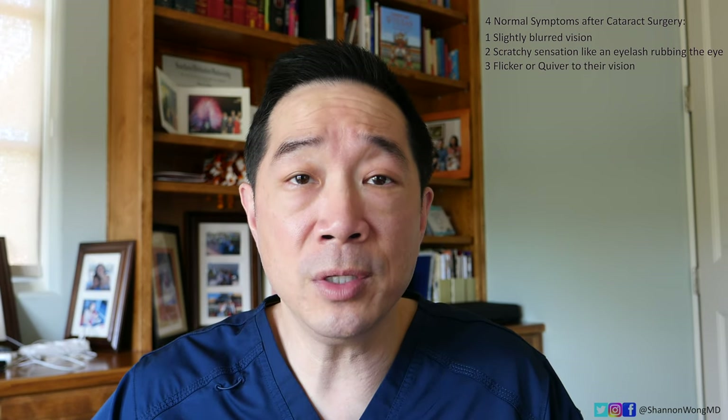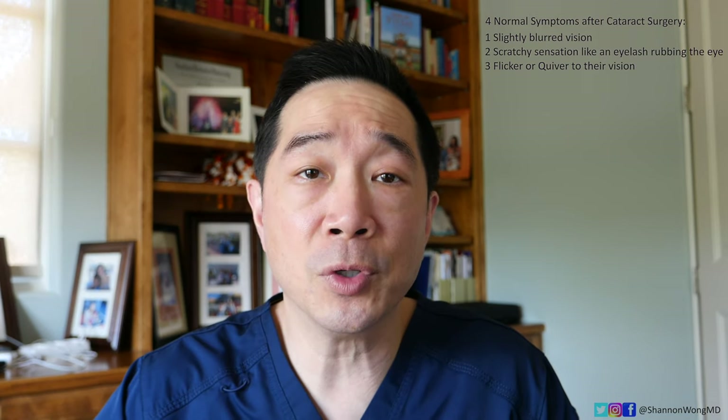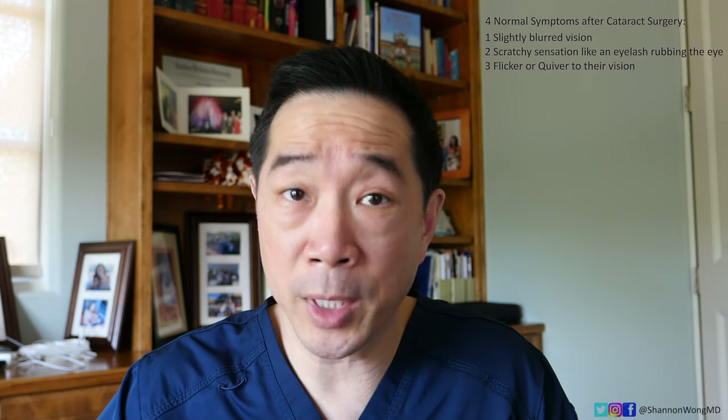Number three, they'll notice a flicker or quiver to their vision, and that's due to the lens kind of jiggling slightly in the first week or so after surgery. That typically goes away within a week or two.